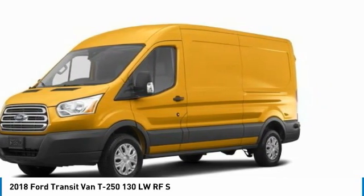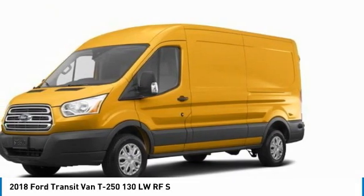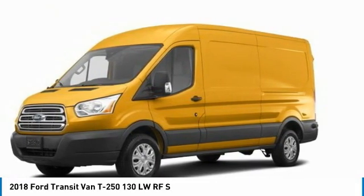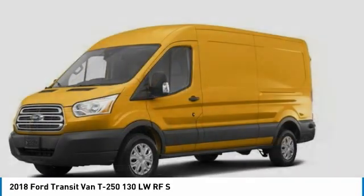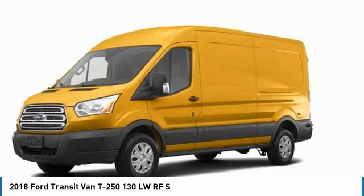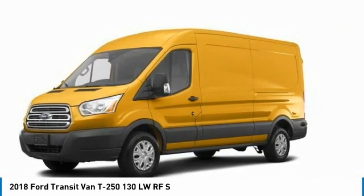Tire pressure monitor, brake assist, traction control, stability control, four-wheel disc brakes, rear-wheel drive, steel wheels, tires front all season, tires rear all season, variable speed intermittent wipers. Come see the car for yourself.